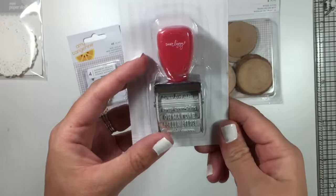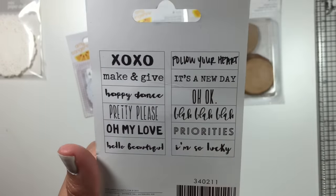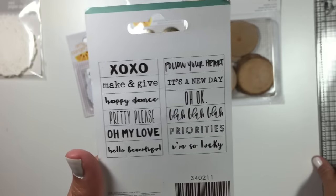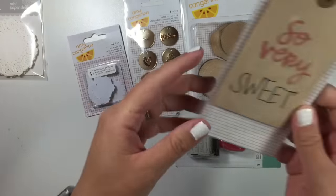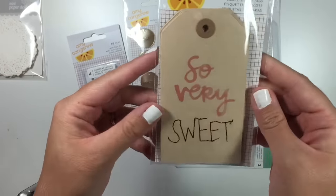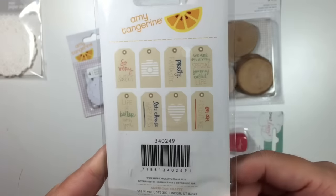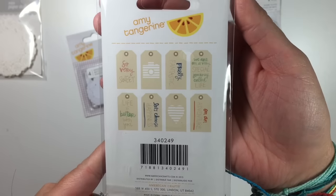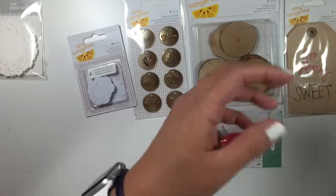I picked up the new Dear Lizzie phrase stamp — XOXO, make and give. You can pause and see what the back says if you want. I also picked up the Amy Tangerine tags. Sorry if the lighting is terrible — I'm filming this at night.